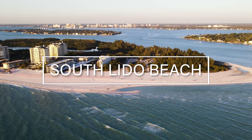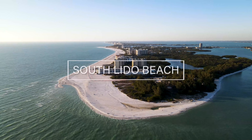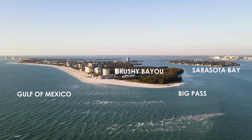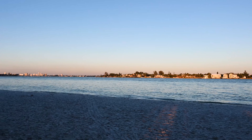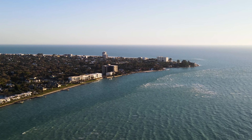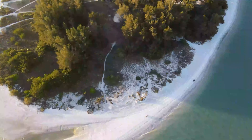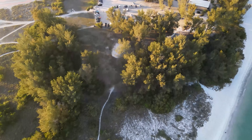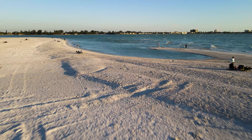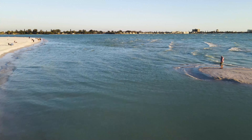On the southern tip of Lido Key is South Lido Beach. South Lido Beach is bordered by four bodies of water: the Gulf of Mexico, Sarasota Bay, Big Pass, and Brashe Bayou. This is a great place to take in the views to downtown Sarasota or Siesta Key, have a picnic, or take advantage of the Tet Sperling Park, which is a hundred-acre park in walking distance to the beach and perfect for kayaking and nature hiking. There are no lifeguards at this beach and the currents can be a bit more swift, so take note of that.